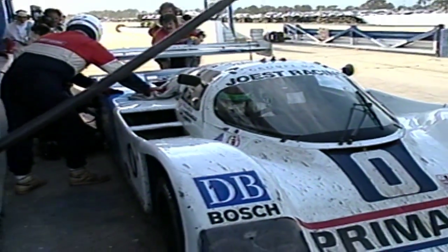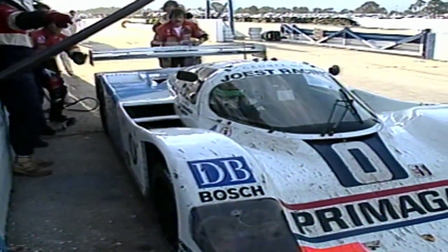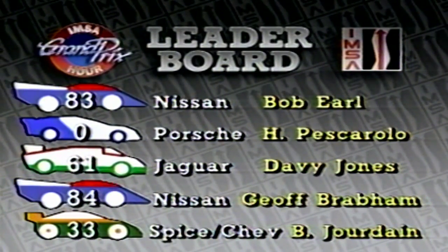Bob Wallach, while gaining ground on the lead Nissan now driven by Bob Earl, suffers yet another setback — he pits for a new tire and a new driver, as Henri Pescarolo climbs aboard. Some fast work by the pit crew gets the new tire mounted quickly; the drivers make a quick swap and the car is underway again without losing a position — still in second place. The number zero Porsche qualified eighth fastest for the race and is slightly different in setup from the other 962s — of European specification, designed to compete in the World Endurance Championship. After eight hours and 200 laps: first, number 83 Nissan, Bob Earl; second, zero Porsche, Henri Pescarolo; third, number 61 Jaguar, Davy Jones; fourth, number 84 Nissan, Jeff Brabham; fifth, number 33 Spice Chevrolet, Bernard Jourdain.